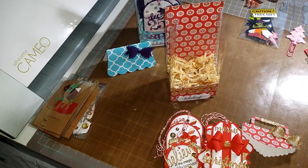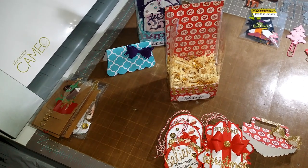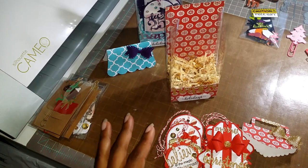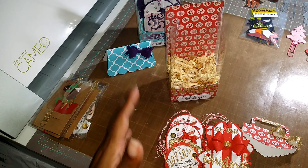Hi guys, so I've had to start this video over — I guess I ran out of space or something like that. So these are already out, but I was showing you some things that I've been making for the craft fair.